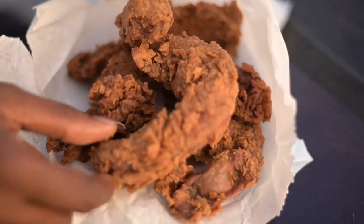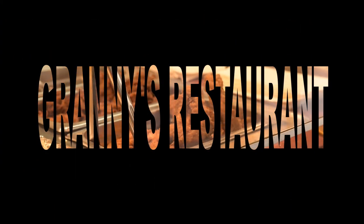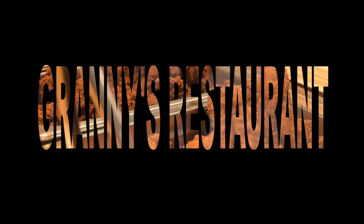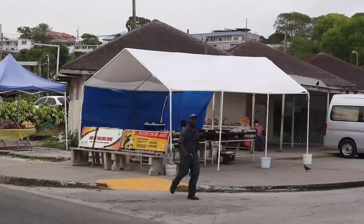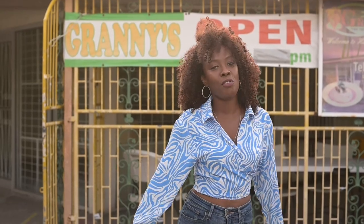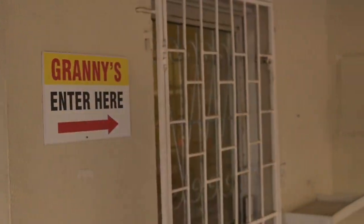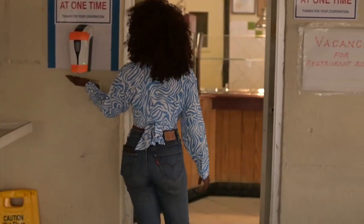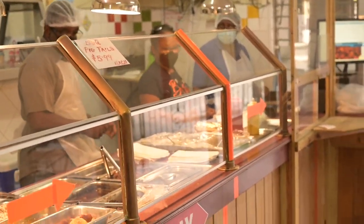Get your taste buds ready because we're about to try some amazing food. On our first stop, we're here at Granny's Restaurant, right in the heart of Oistins, just opposite the fish fry. Here you'll find an array of local Barbadian food, and their special treat is the fried liver. Let's go in and take a try.